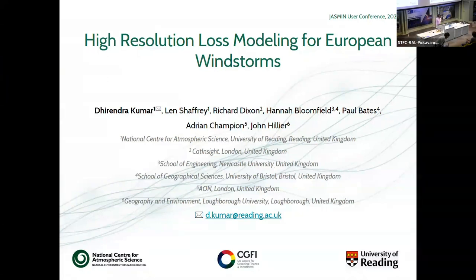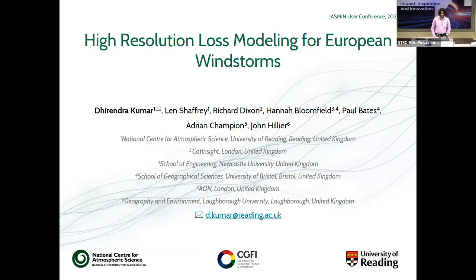Good afternoon, everyone. My talk is going to be a little bit on the science and more technical part, which was discussed in the last session. I'm Dhirendra Kumar, working at the NCAS, University of Reading, and I have been working on the CGFI project developing a high-resolution loss model for European windstorm. And what can be a better day for talking about storms when we have a forecasted storm tonight.